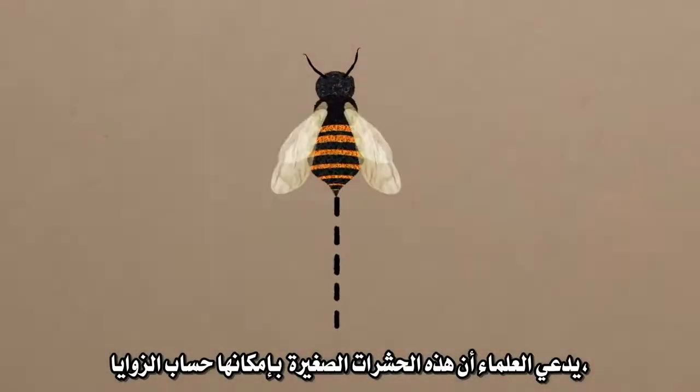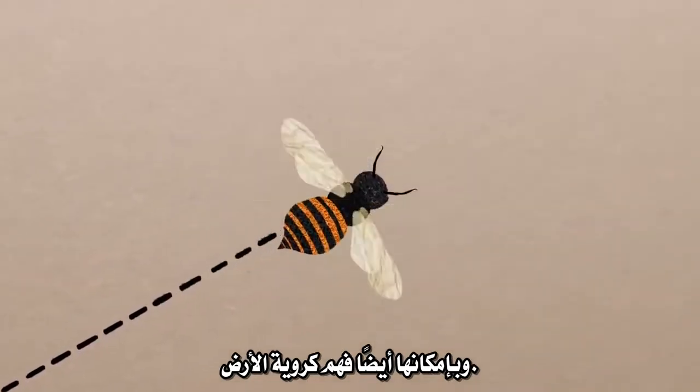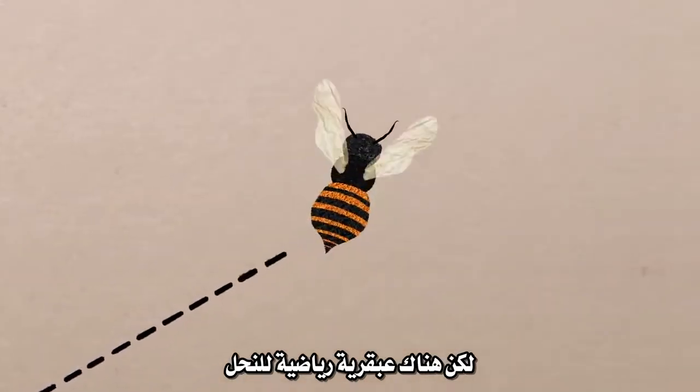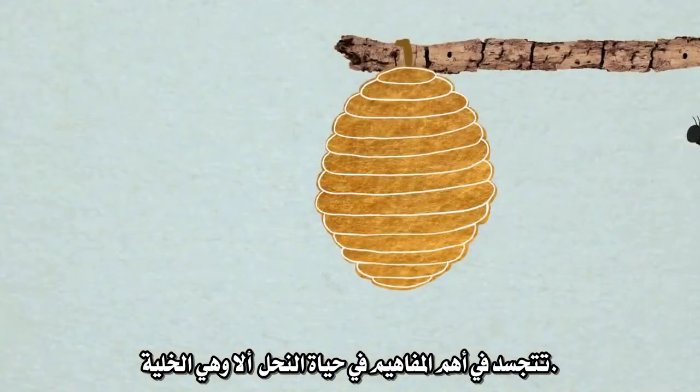Scientists claim that these tiny insects can calculate angles and can even comprehend the roundness of the Earth. But there's particular mathematical bee genius behind the most important aspect of honeybee life: the hive.